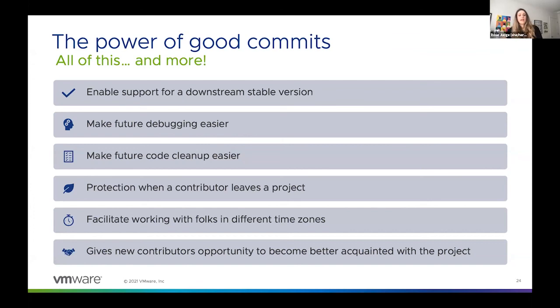Good commits are also a very cheap insurance policy against attrition in your project — and this is true for closed source projects as well. If any contributor to your project suddenly leaves the community, leaves the company, or wins the lottery and decides they're never going to write a line of code in their life again, good commits make it possible for the project to continue without them.